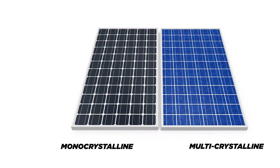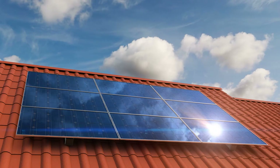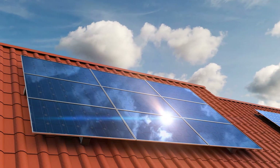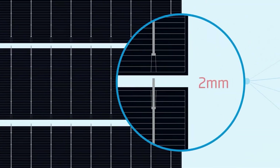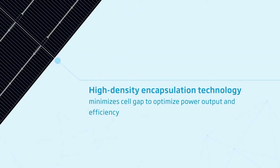Available in both mono and multi-crystalline options, the Honey series is perfect for small rooftop systems and can generate high amounts of energy even when space is limited. As one of the industry's most trusted panels, the Honey module is a popular option for residential and commercial customers because of its reliability, pleasing aesthetics, and compatibility with all major balance of system components and module electronics.